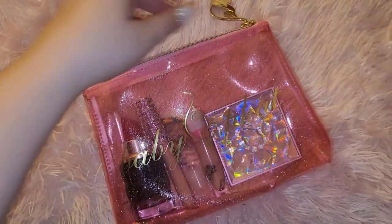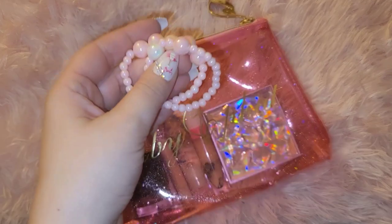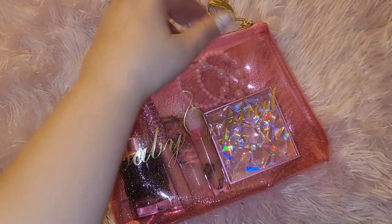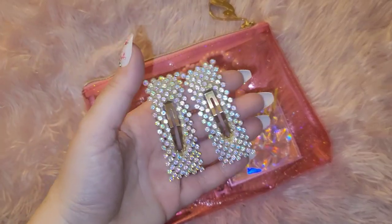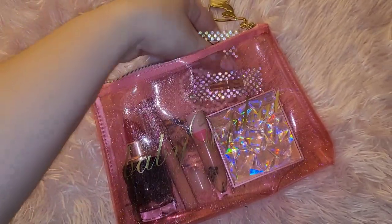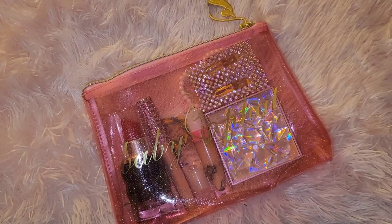I also got these cute little pink bracelets — very cute! They're very pretty. I love wearing these at night; they really shine so much in person. I got those a while ago. So this is what I have in my little Baby Fat bag.